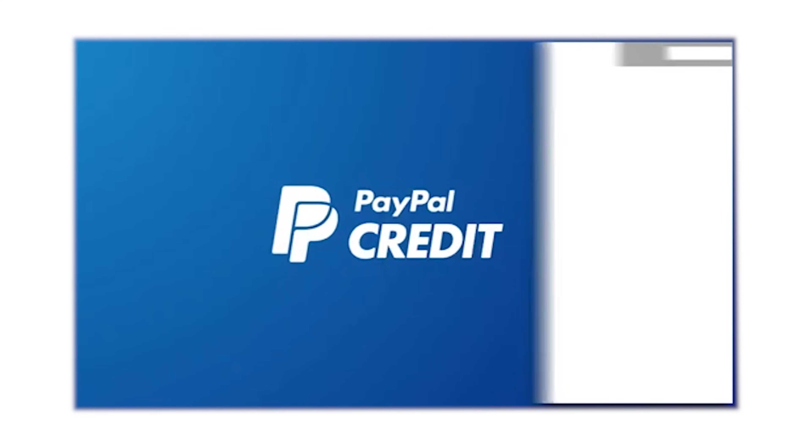Currently, PayPal Credit is available to U.S. customers only. Ingredient.com — Ingredients made easy.